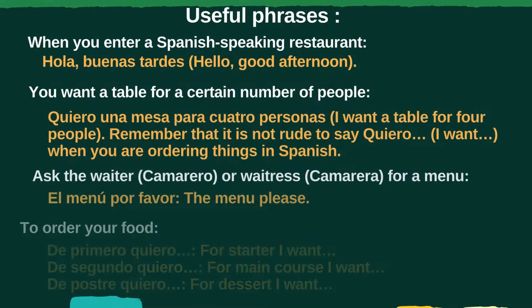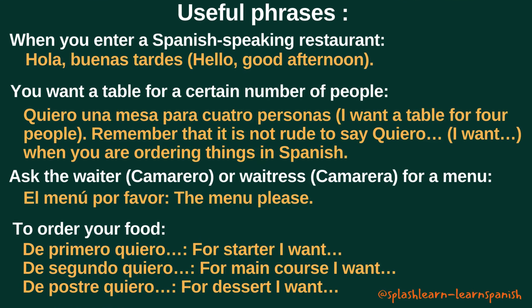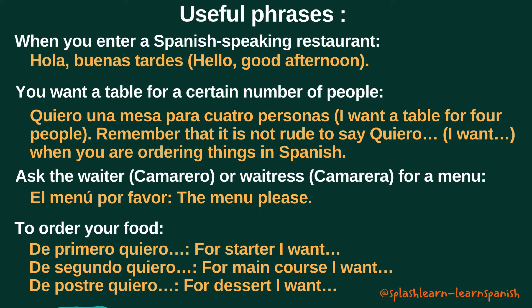Next, we will learn together some commonly used phrases in Spanish restaurants. When you enter a Spanish-speaking restaurant, you can use the greetings we learned in Spanish Lesson 1 and say, for example, Hola, Buenas Tardes.